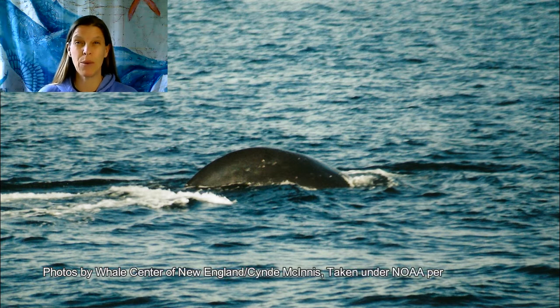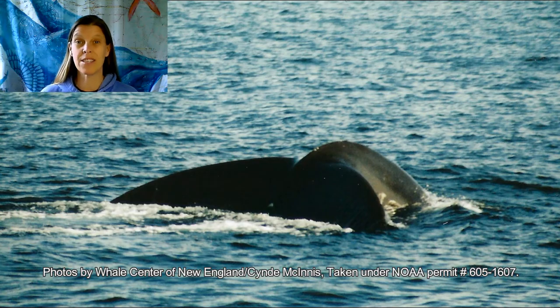The next sound is from a right whale, and we think these are sounds that are used to bring whales together. This is called an up call.